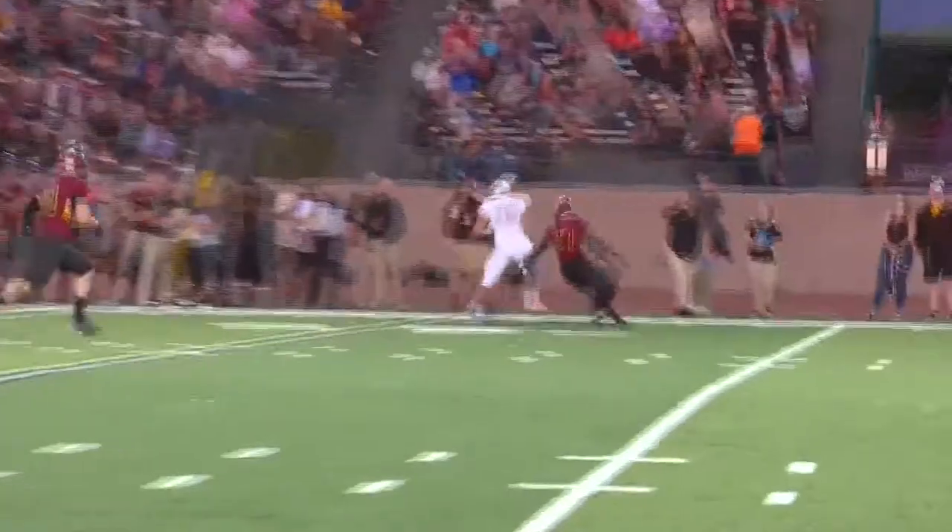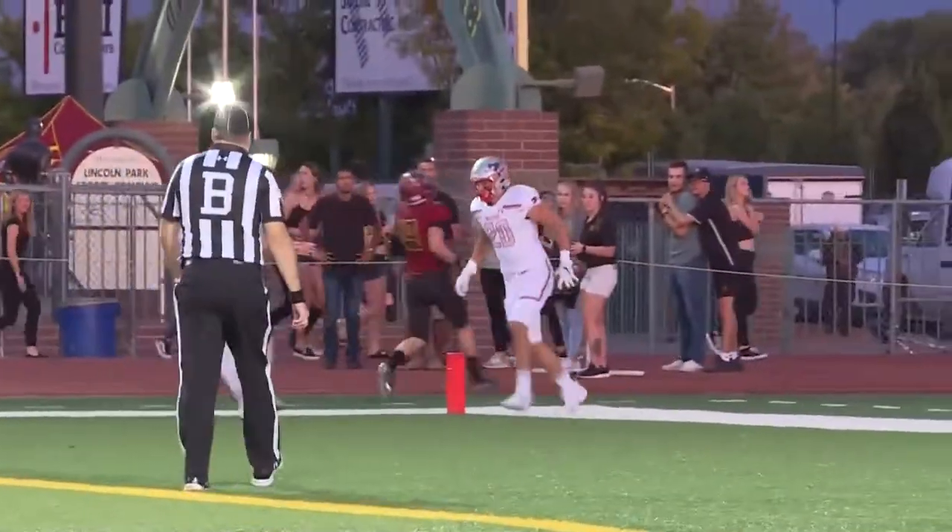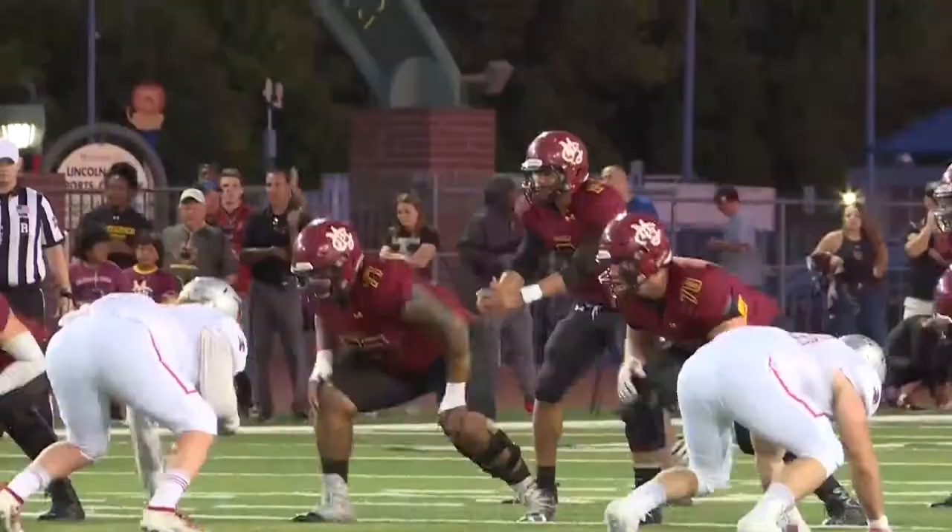Connor Desch again finds Zach Manchester. He breaks a tackle on the far sideline and he is off to the races. Reaches the ball across and there you are — first points of the game. Mountaineers up on top seven nothing.